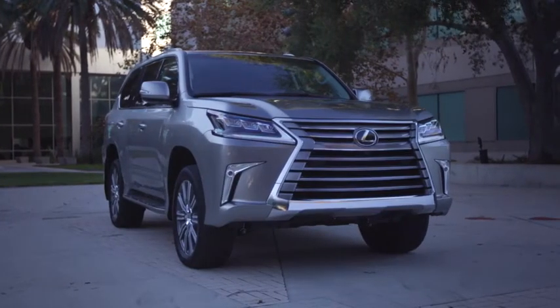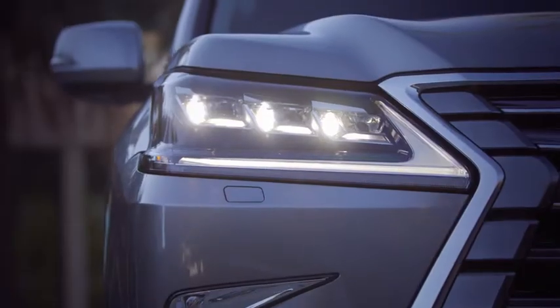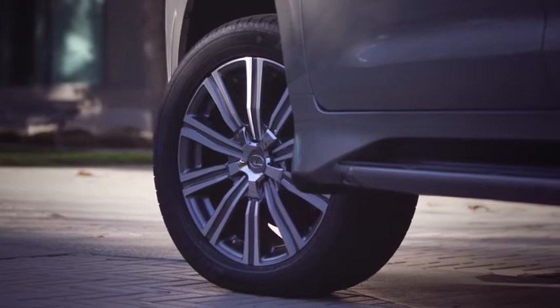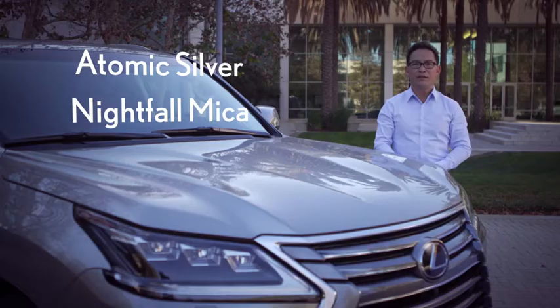You will notice dramatic new exterior styling on the 2016 LX, including a new one-piece spindle grille, premium triple-beam LED headlamps, and standard 20-inch alloy wheels. A new 21-inch wheel is also available. The LX is available in six exterior colors. Atomic Silver replaces Silver Lining Metallic, and Nifio Mica debuts as an all-new color for 2016.